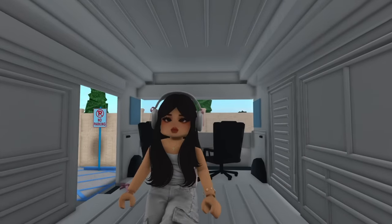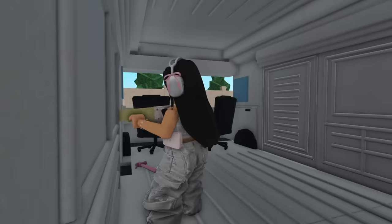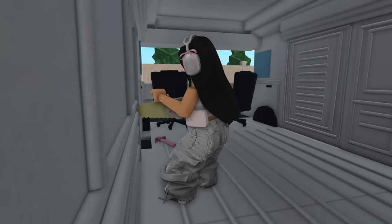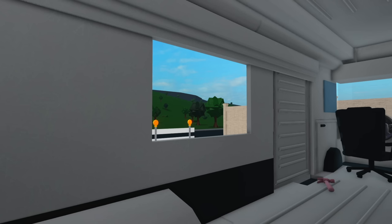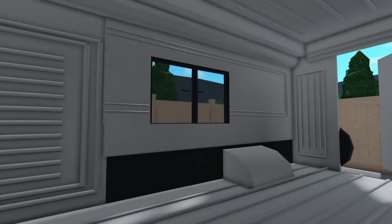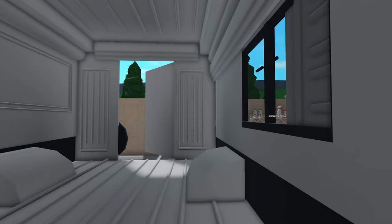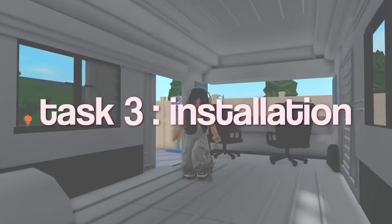We've got to saw through the wood covering in order to open the windows up. I just finished making some windows inside the van — they're very cute and they work perfectly. Now that the windows and the wall are done, we can officially start adding our flooring and walls.